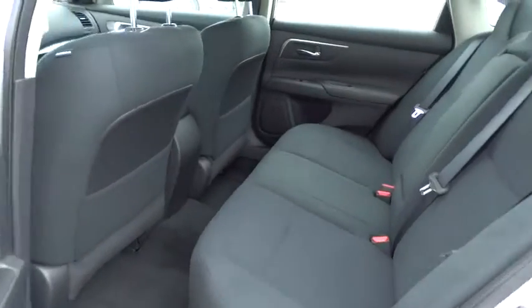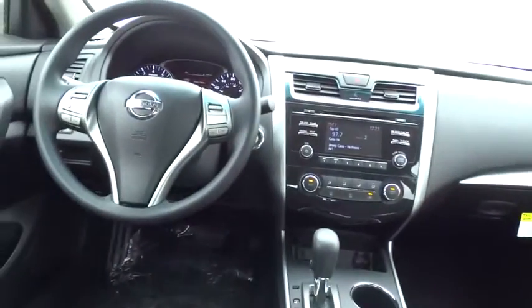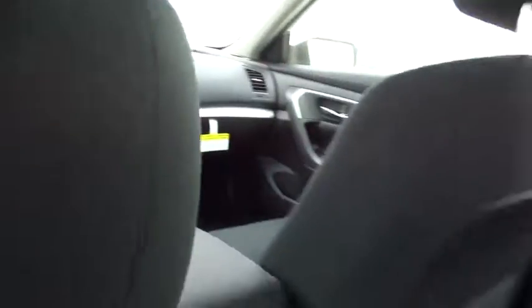Stability control, steering wheel audio controls, anti-lock braking system, traction control, air conditioning, power steering, adjustable steering wheel.